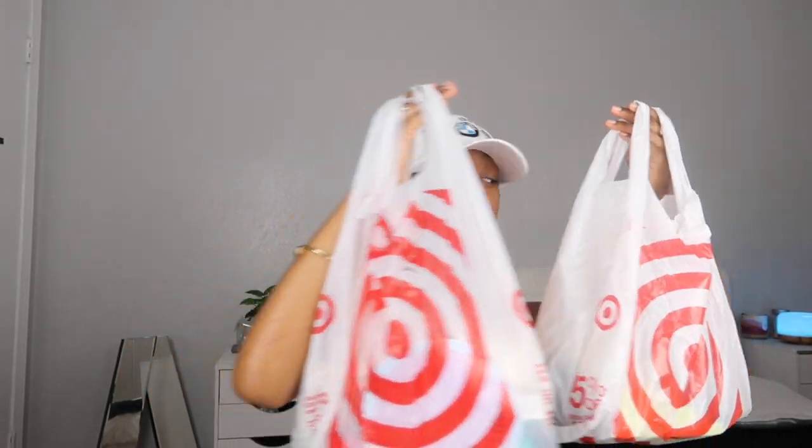What's up guys, welcome back to my channel. Today I'm going to be filming another Target haul. This is everything that I bought from Target this time. If you didn't watch my last Target haul, go watch that first because I bought a lot of stuff — it was a pretty big haul. This time I didn't buy that much, but I did spend like 65 dollars.